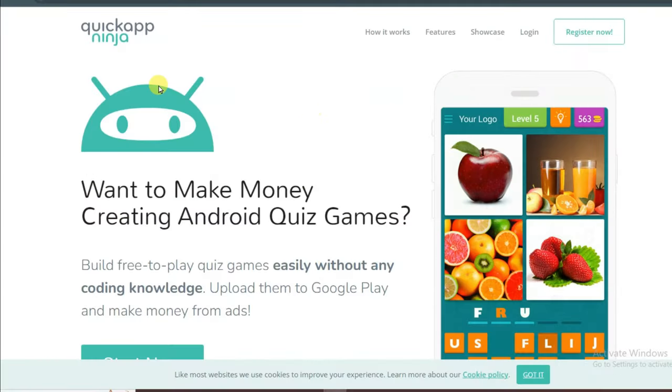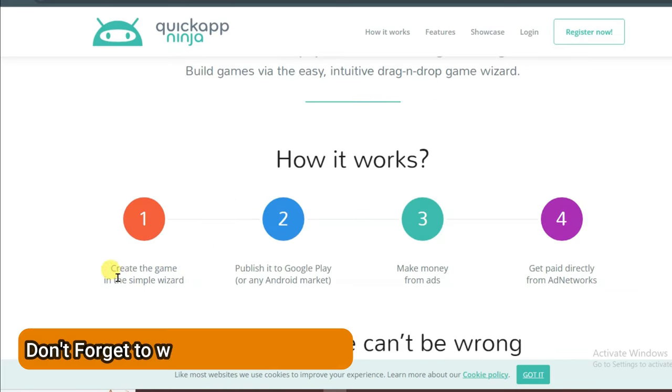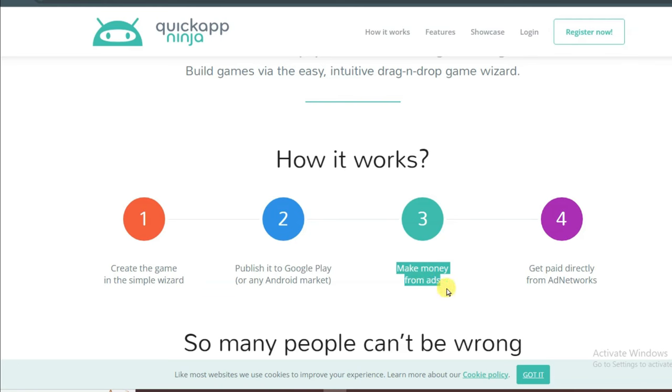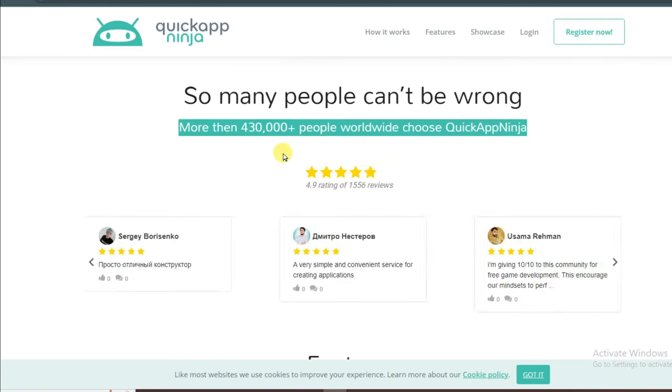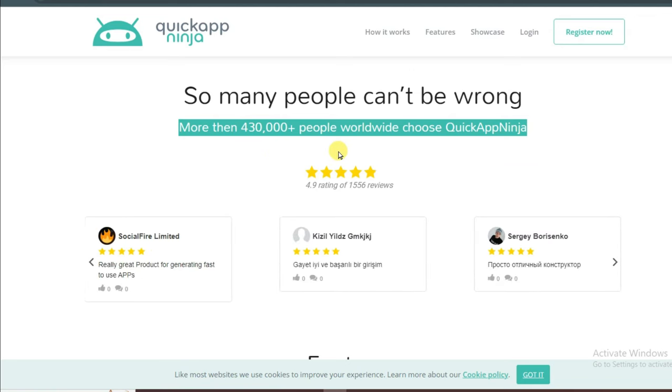First of all you can go on the Quick App Ninja platform. This is a best and trusted platform. You can make your puzzle type game. Here you can see how it works: first you make a game, then in the second step you publish your game on an app store. Here you can see you can make money from ads and get paid directly from ad networks. More than 430,000 people have already made a game using the Quick App Ninja platform.